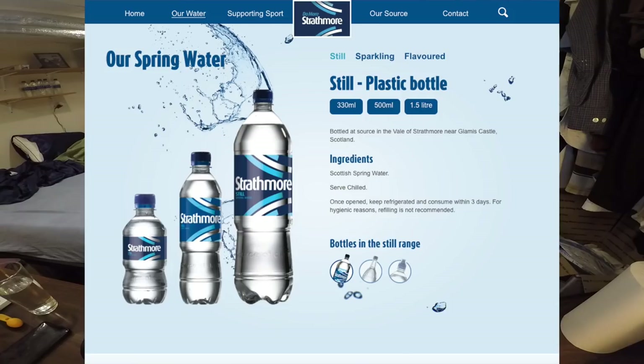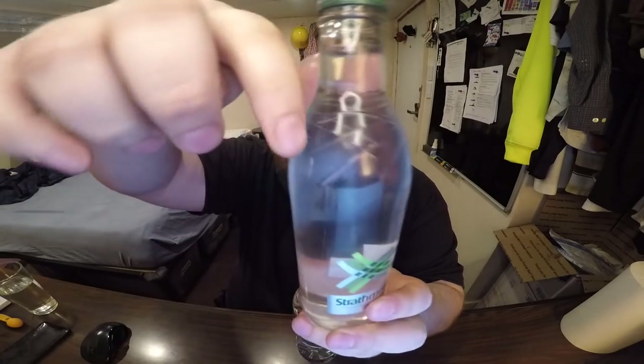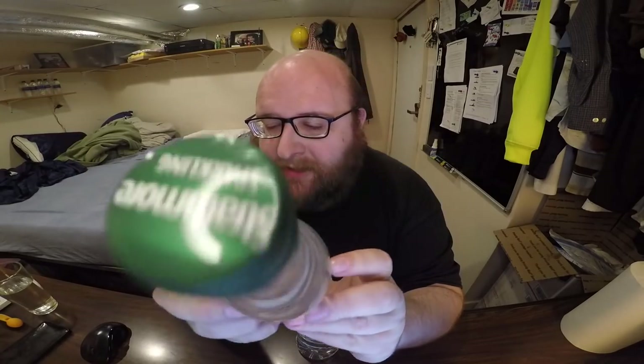This is a sparkling water. Normally I don't really like sparkling waters, so this one's probably going to lose tonight — spoiler alert. This company, Strathmore, also has a still version and a flavored version. I wish they'd have sent me the still version because it would have had a better chance of winning. But it looks like a cool bottle — I like these patterns on top. Just looks neat, makes it look fancy.